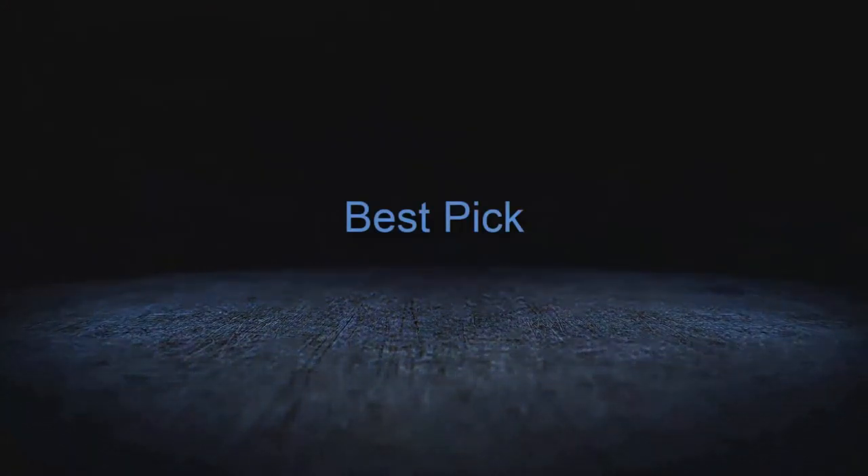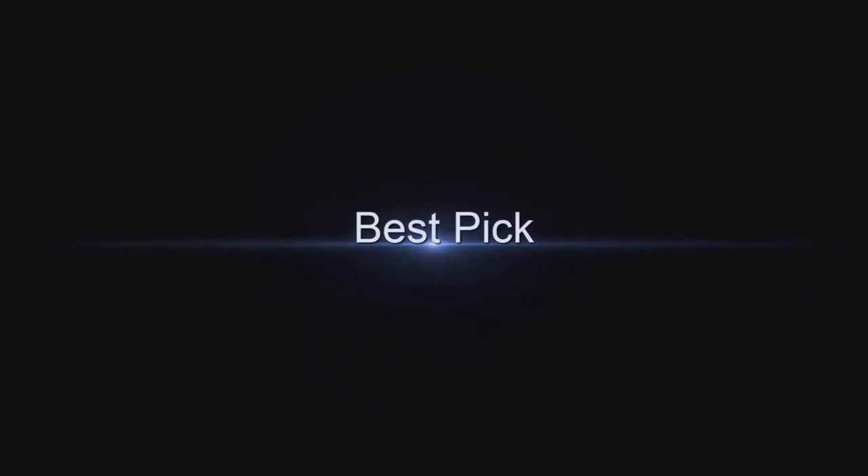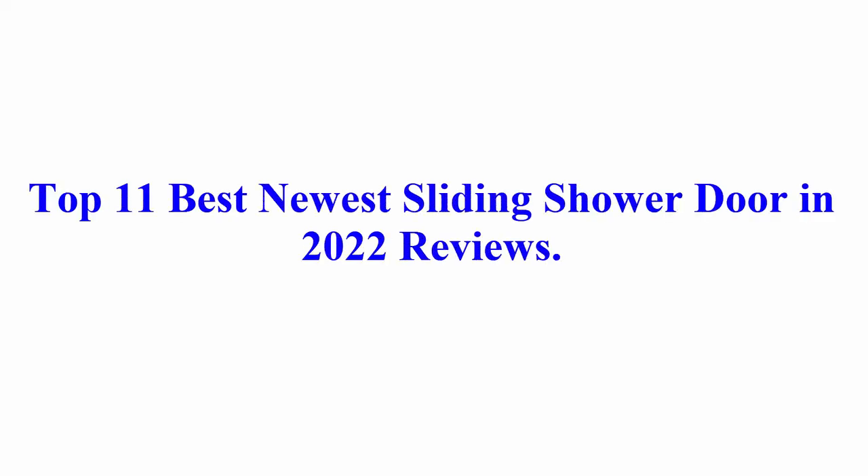Welcome to Best Pick. Top 11 Best Newest Sliding Shower Doors in 2022 Reviews.